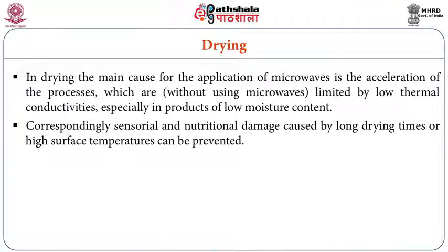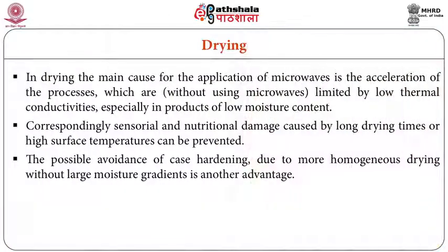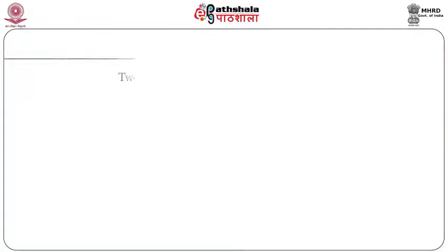Sensorial or nutritional damage caused by long drying times or high surface temperatures can be prevented with microwave drying. In conventional drying, prolonged exposure can cause nutrient loss, color changes, and case hardening — where grain or vegetables become shrunken and the surface becomes hardened. These problems are avoided with microwave heating.